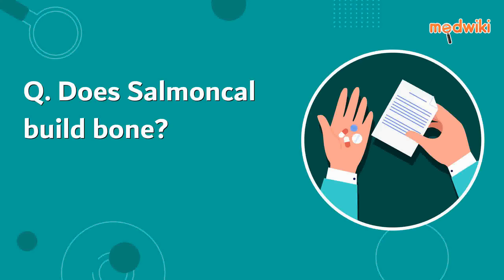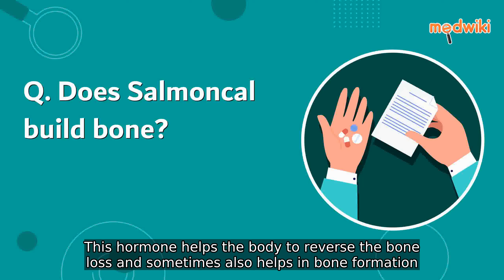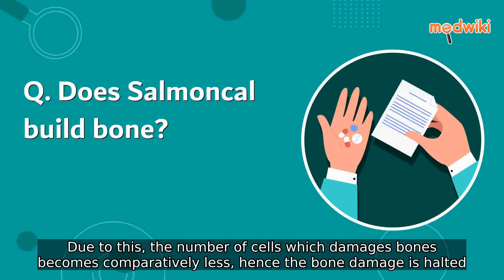Does Salmoncal build bone? Salmoncal contains calcitonin, which is a hormone that regulates the calcium level in the blood. This hormone helps the body to reverse the bone loss and sometimes also helps in bone formation.